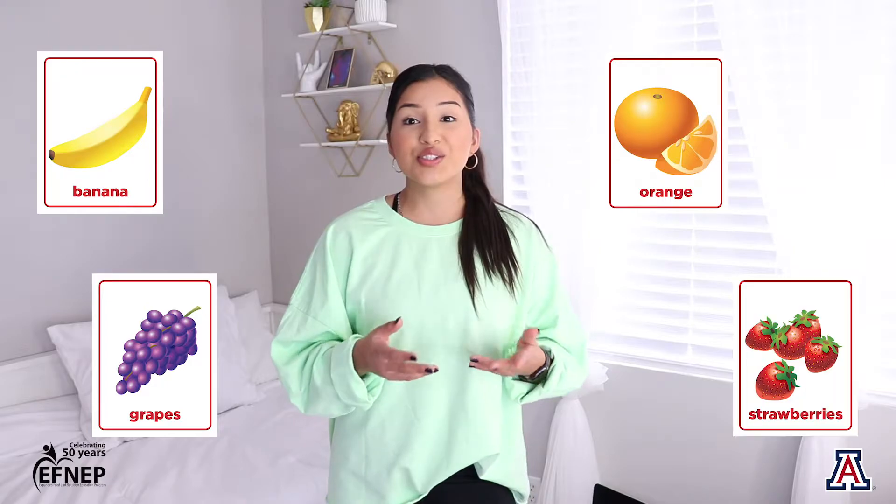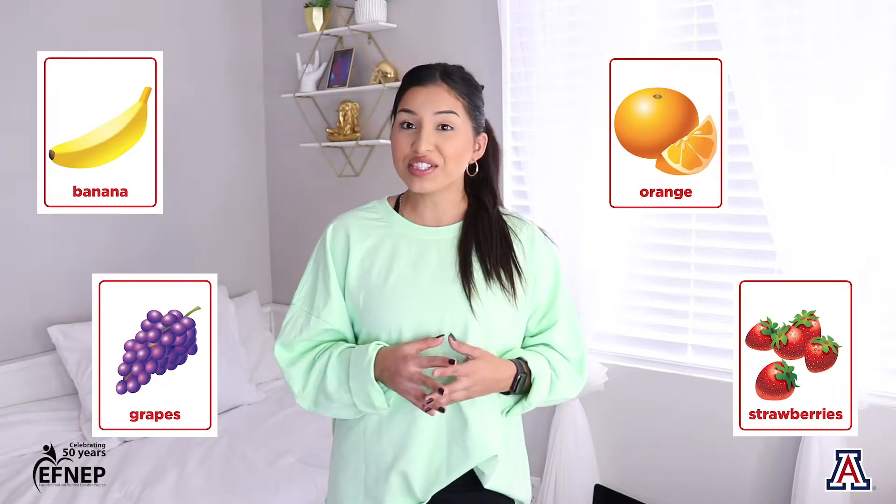Let's get started with fruits. Can you give me some examples of fruits? Let me go ahead and show you some examples that I have. We have bananas, grapes, oranges, and strawberries. Have you ever had any of these fruits before?